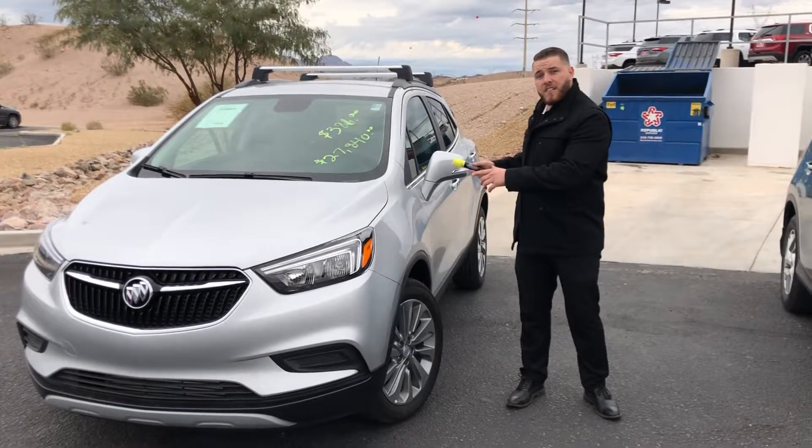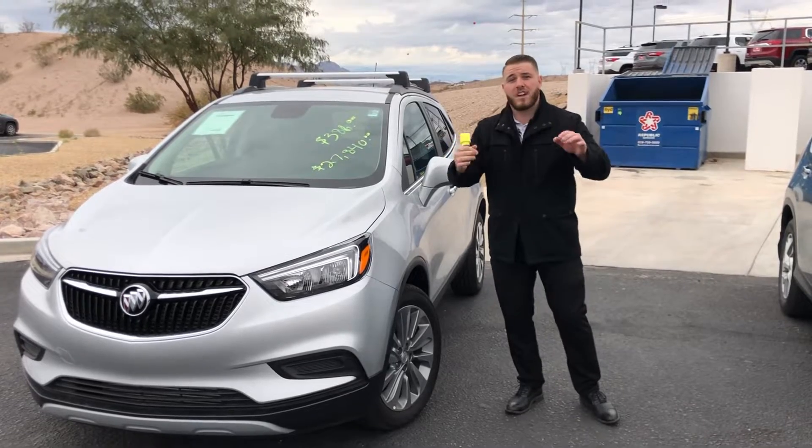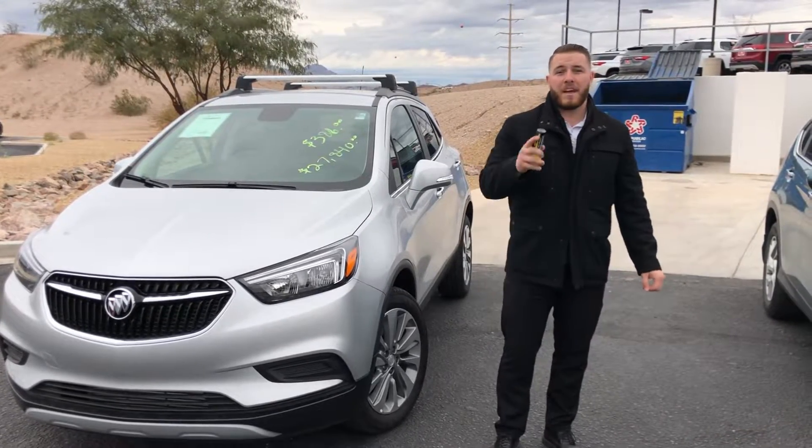Don't miss out — 0% available on not just this Buick but many across the entire lineup. Come see us down here at Finley and we'll make sure we get you a good deal.